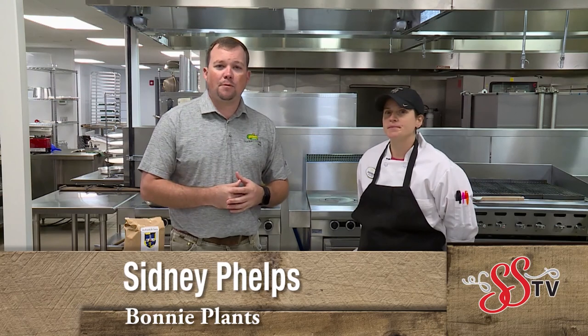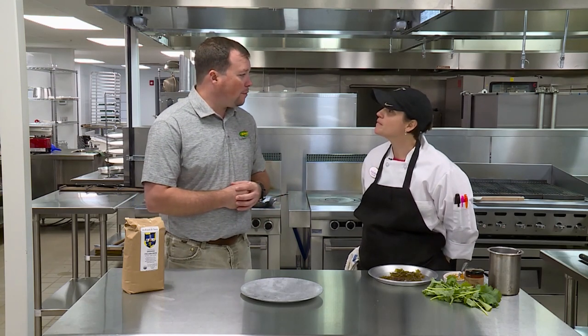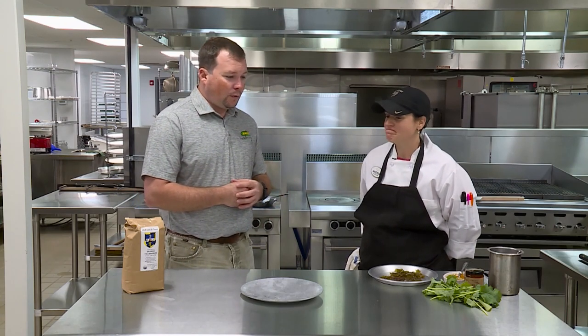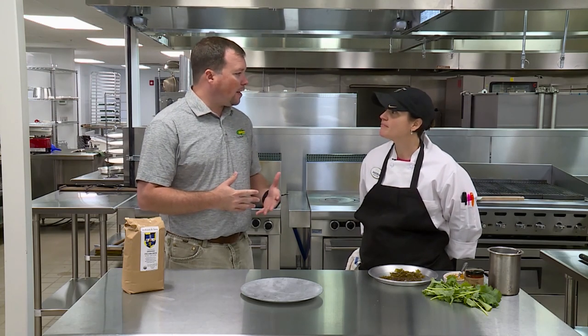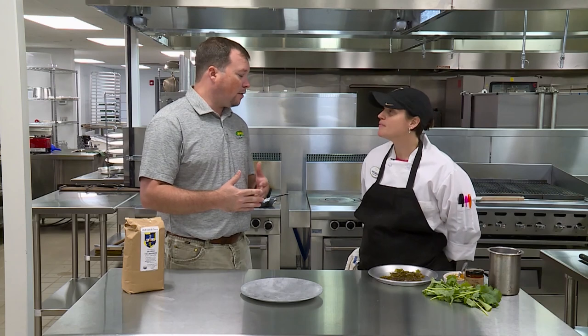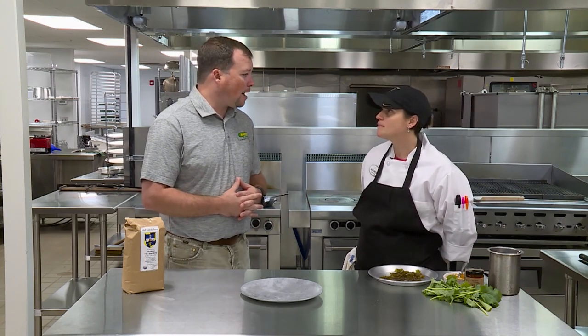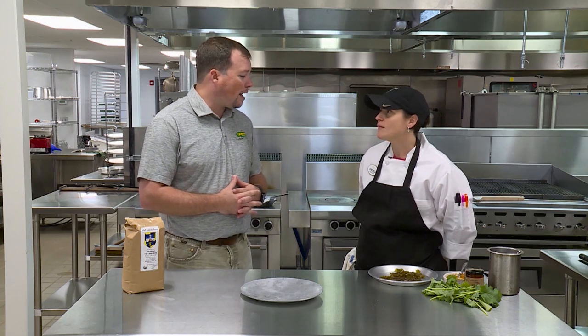Hey folks, Sidney Phelps here with Bonnie Plants. We're back at Purcell Farms in Sylacauga, Alabama, and today we are in the kitchen joined by Chef Andrea. Chef, thank you for being with us. We talked with John about all the different things in the garden, and we wanted to see how you guys incorporate the farm-to-fork aspect here at the farm. Give us a little bit of background about your kitchen and your staff and how everything works around here.